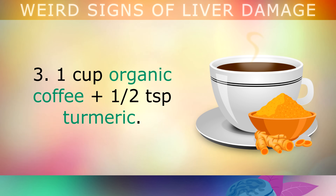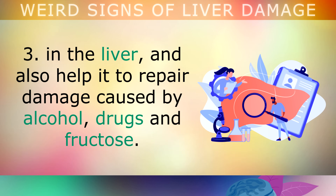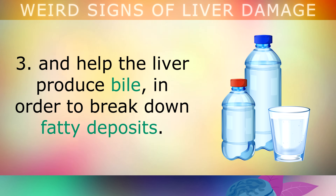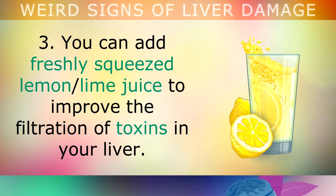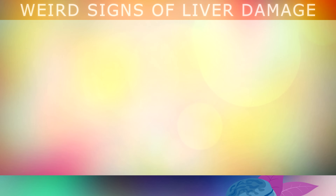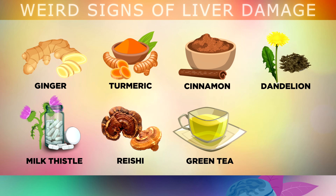Step 3 is to drink one cup of organic coffee brewed at home each morning, and add one teaspoon of turmeric. The polyphenols in the coffee and the phytonutrients in the turmeric reduce scar tissue formation in the liver and help repair damage caused by alcohol, drugs or fructose. You should also drink at least one litre of high-quality mineral water throughout the day to help thin your blood and produce bile. You can add freshly squeezed lemon or lime juice to improve toxin filtration, and incorporate liver-cleansing herbs and spices such as ginger, turmeric, cinnamon, dandelion root, milk thistle, reishi mushrooms, green tea and cloves.